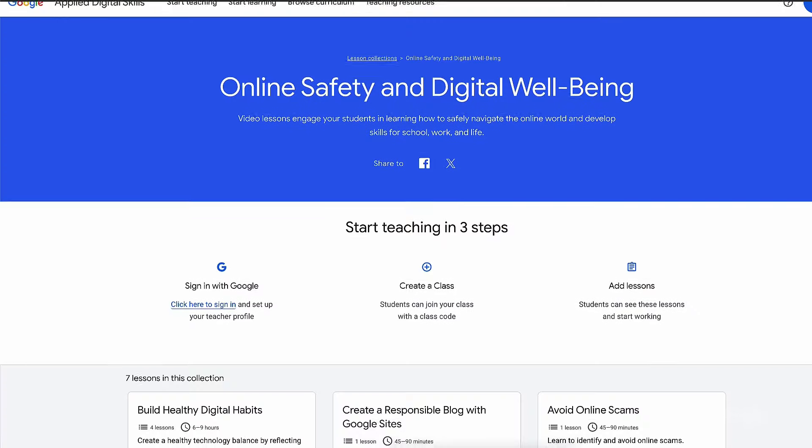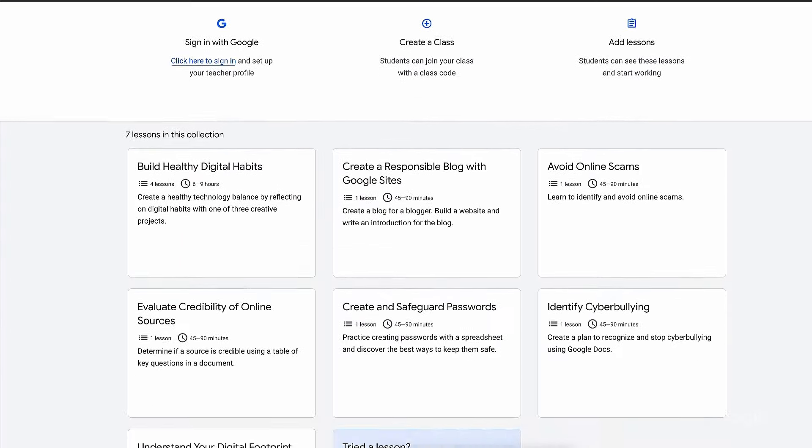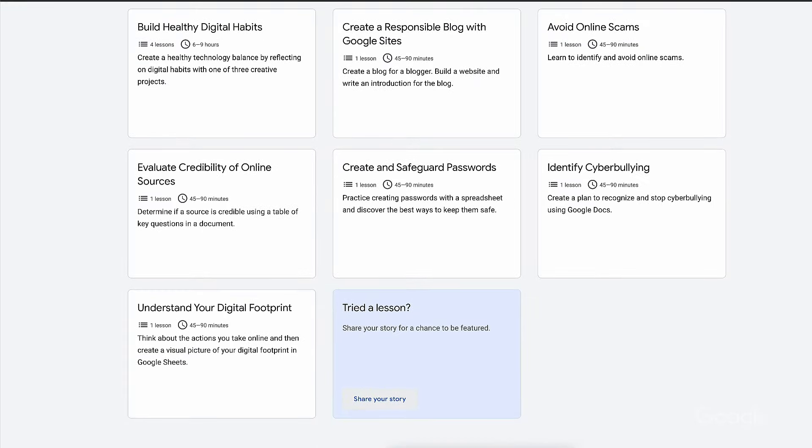June is internet safety month, and we'd like to invite you to check out our online safety and digital well-being collection from Applied Digital Skills. You'll find lesson topics to equip students with essential skills and healthy digital habits, including evaluating online sources, avoiding scams, and more.